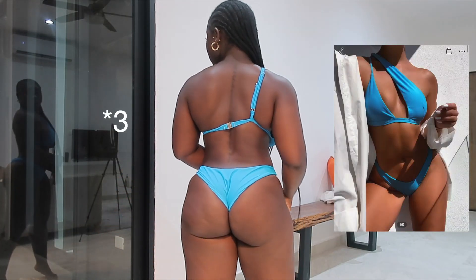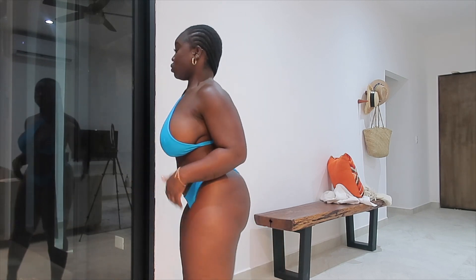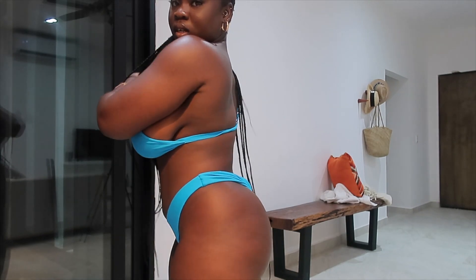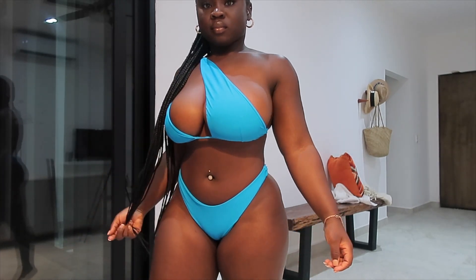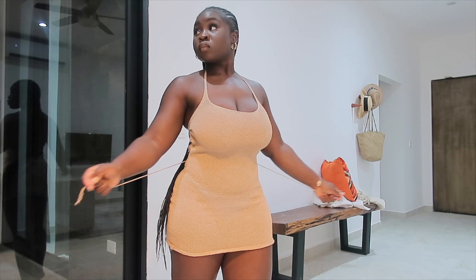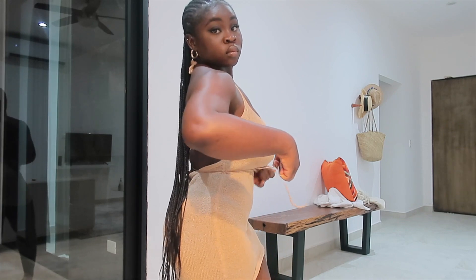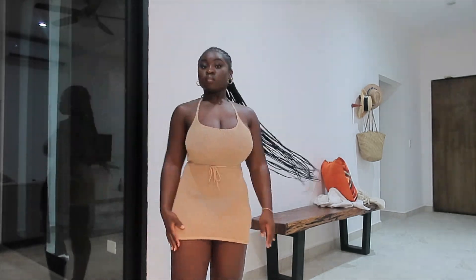I also got two swimsuits from Shein. The first one is a light blue two-piece swimsuit — really cute, but for my busty girls, it was lifting the back of the swimsuit and really didn't have much support or coverage. I love the color though. I also picked up this cover piece from Shein, but I wasn't really feeling it — it wasn't giving what it was supposed to give. I just wanted to show y'all in case you like it.